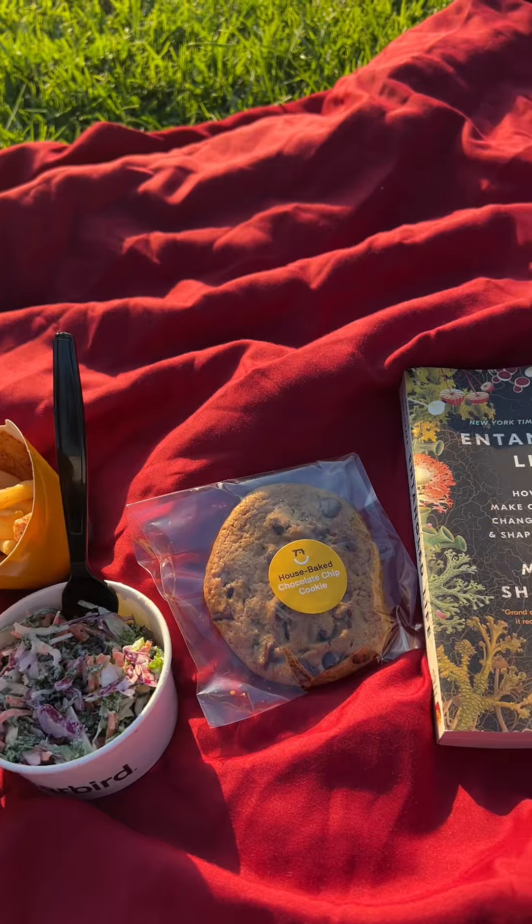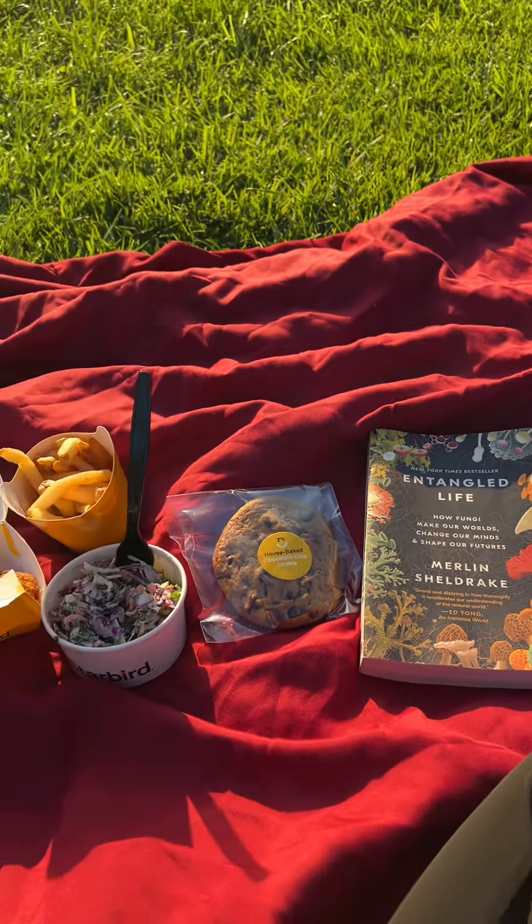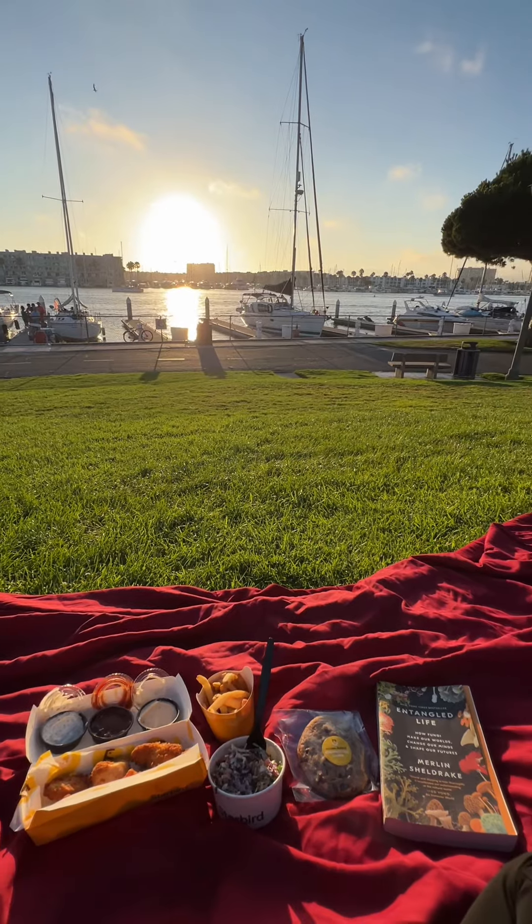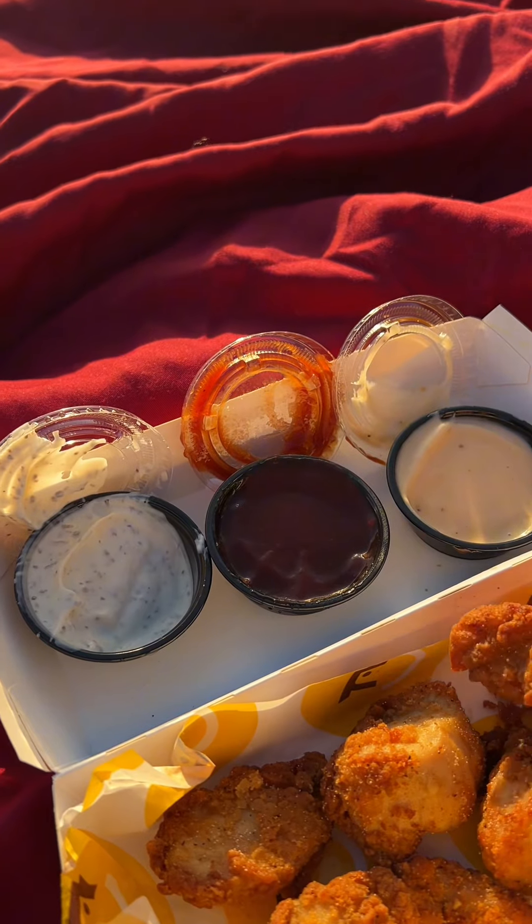Did I eat half the fries on the way walking there? I did — do not judge me. This is so peaceful. I got my nuggies, I got a good book, I got a nice view and we're going to do a little sauce test.